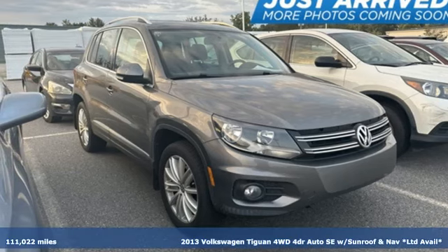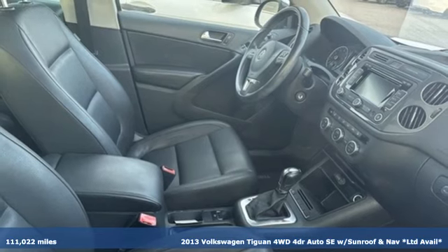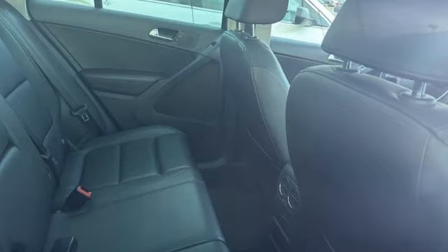Here's a 2013 Volkswagen Tiguan. Poise, strength and legitimate functionality for your ambitious lifestyle. And with features like these, every drive's a pleasure.